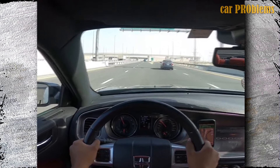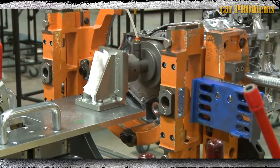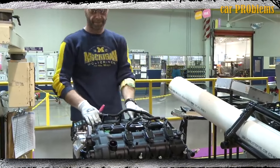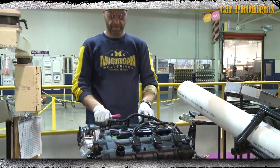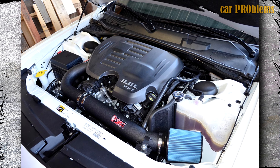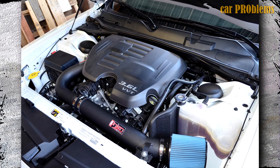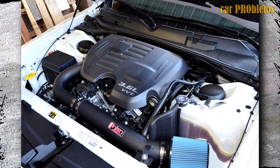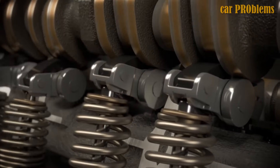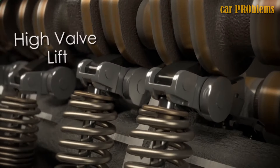Pentastar engines have exceptional fuel efficiency, low emissions, and smooth operation, despite not being picky about fuel quality and being relatively easy to maintain. Pentastar V6 engines are well-liked both domestically and abroad. For the Jeep Grand Cherokee and Dodge Durango, FCA introduced an updated Pentastar engine family and a new 3.6-liter V6 in 2016. A two-stage variable valve lift has been added to the updated engine, offering both low and high valve lift settings. Low lift at low speeds reduces fuel consumption, whereas high valve lift activates when power is required.